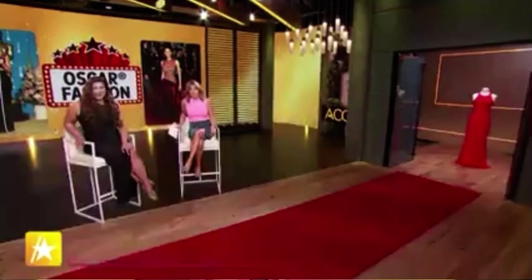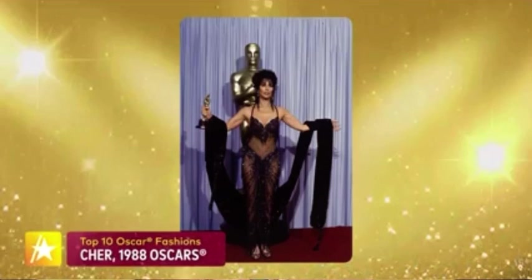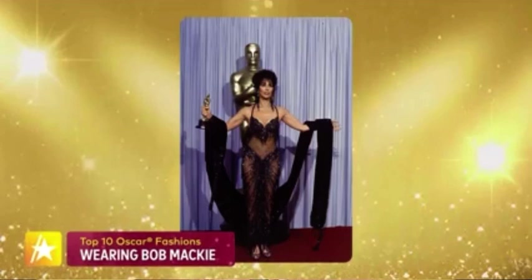At number eight: Cher at the 1988 Oscars in this incredible look. We can't have a Hall of Fame without including Cher. This was a Bob Mackie design — sheer, shimmering, a total standout. It showed her midriff, her legs, pretty much everything except where it was strategically placed with sparkle. Of course this look is so iconic we had to include Cher.